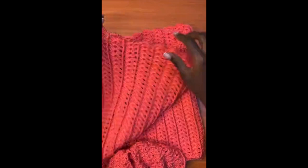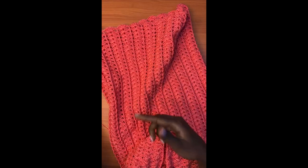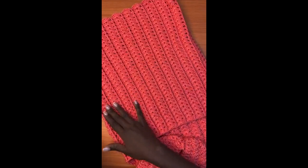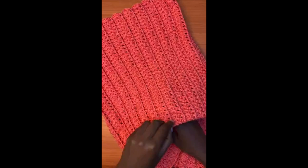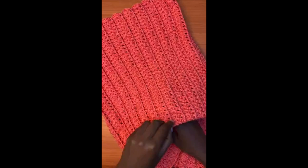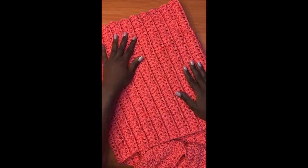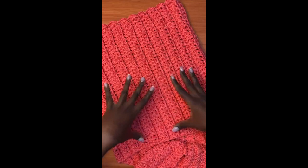The most frustrating part about such projects is the repetition — I have to work the same exact round over and over again to get the length I require. That takes time and gets boring, so I prefer to watch something while working. While working on this piece I recorded a tutorial for people asking how I get such a neat finish with no visible joinings or knots — I'll be putting it up by end of day.